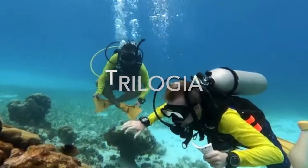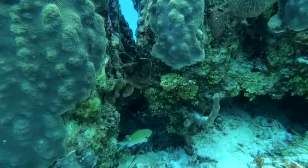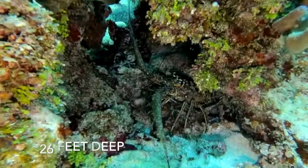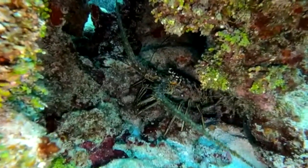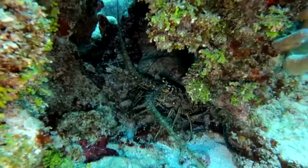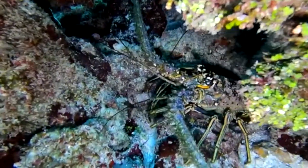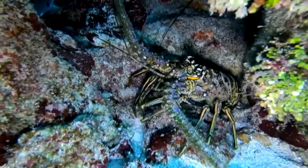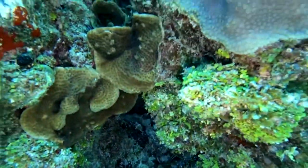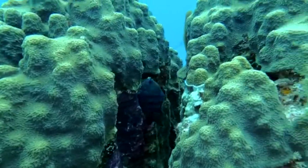In this particular video, this is dive number three, and it was at a place called Trilogia in Colombia. We went about eight meters deep and were underwater for approximately 65 minutes. The visibility on this particular day was outstanding — you could probably see more than 30 meters away. It was a perfect time to dive.